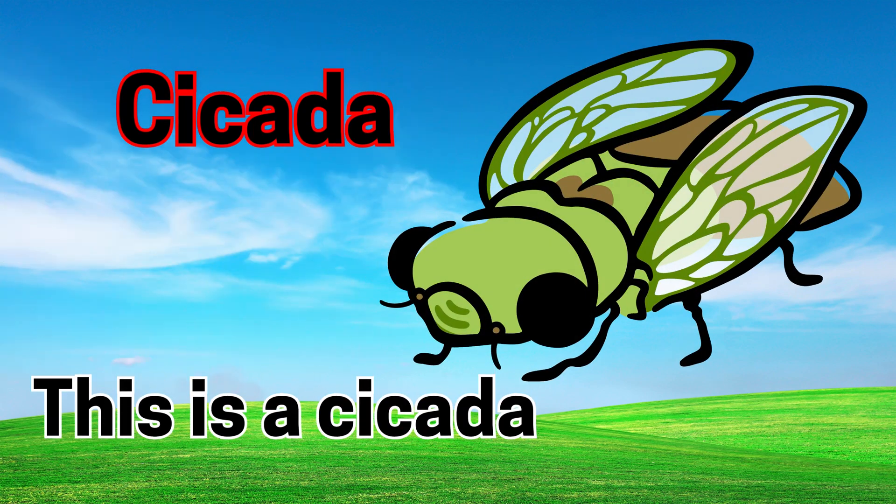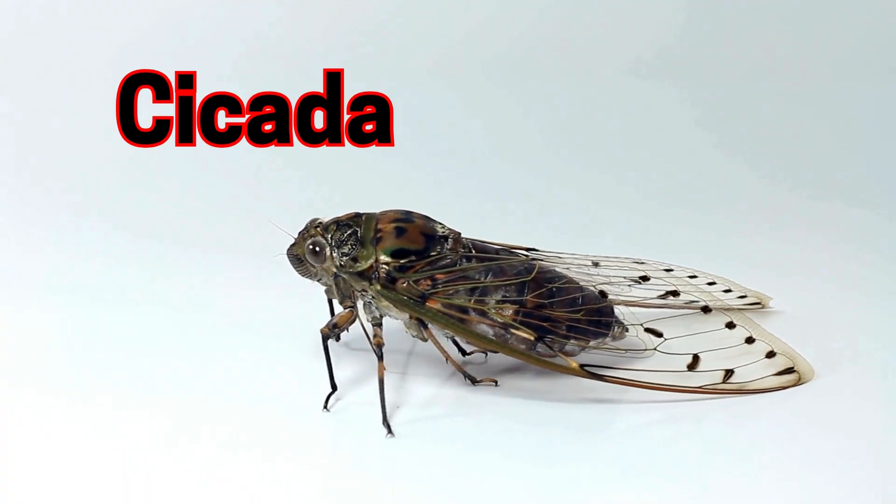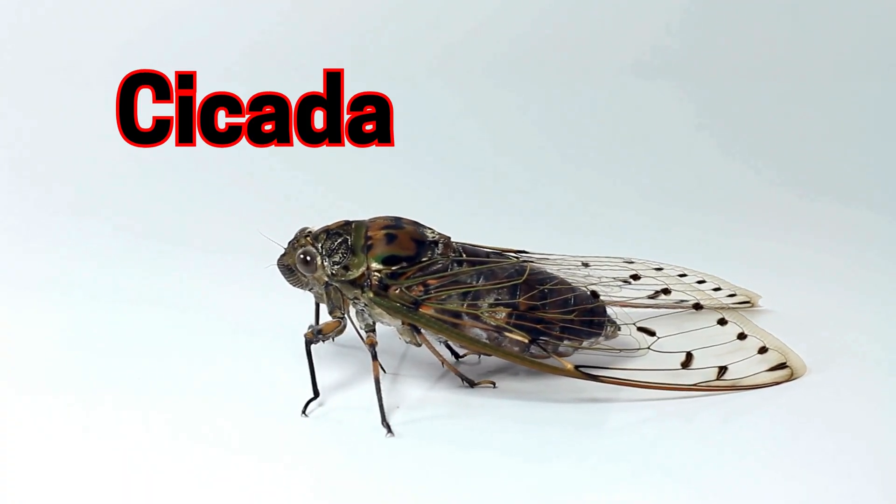Cicada. This is a cicada. Cicadas are noisy insects that sing in summer.